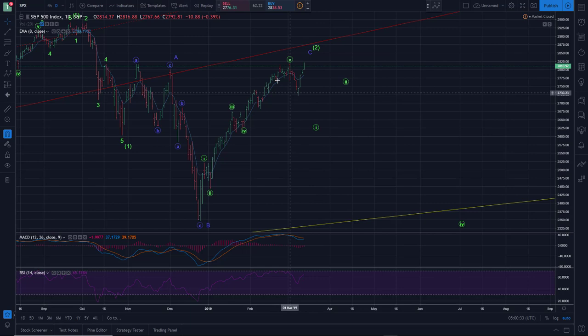Looking at the major US indices and starting off with the SPX chart, I will have to make some adjustments to this wave count, although not significant ones really. You can certainly still make the case that we're still working — given we took out the highs from last week today — this five wave advance in wave C of what would be an expanded flat wave two.